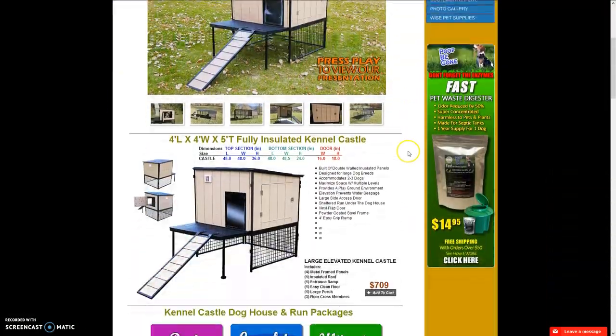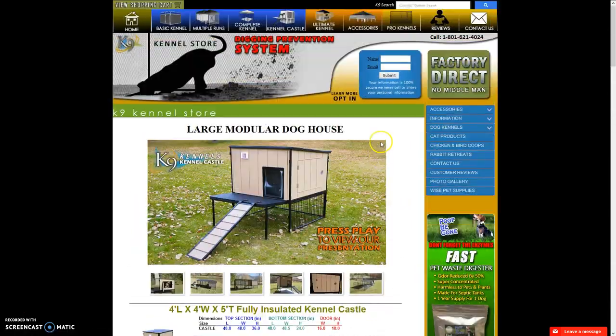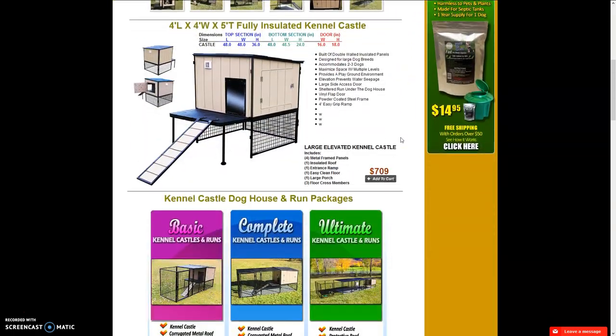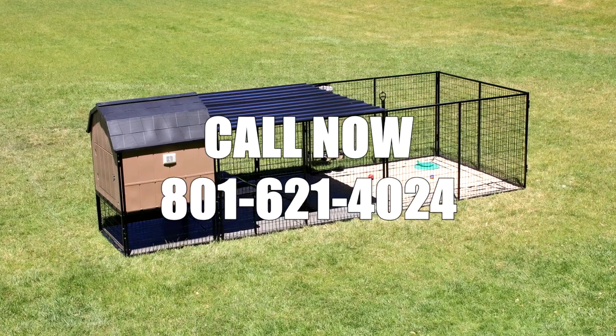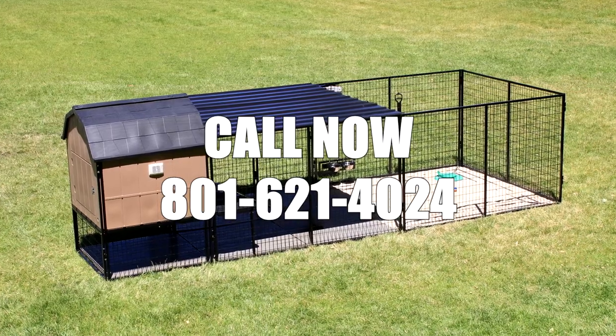The Canine Kennel Castle comes in three convenient packages: the Basic, the Complete, and the Ultimate. To make your dog the happiest on the block, go ahead and grab your Kennel Castle right now by clicking the Add to Cart button. You can order on our secure server or give us a call — we're happy to answer any questions to help you get started with your Kennel Castle today.